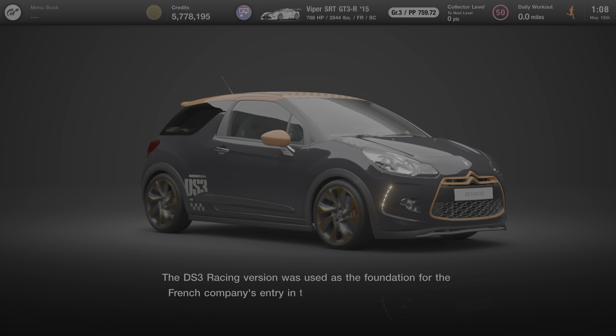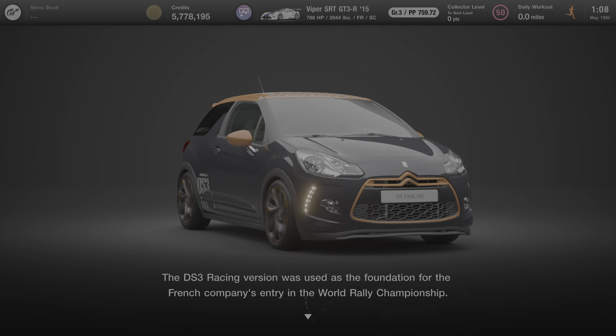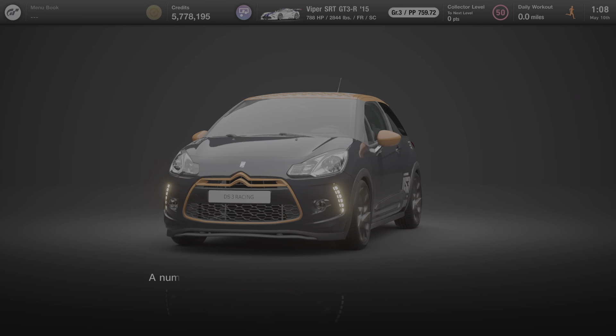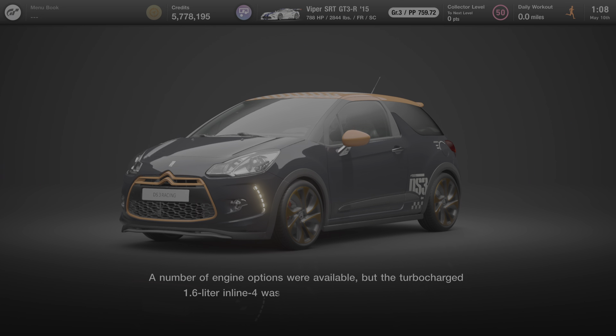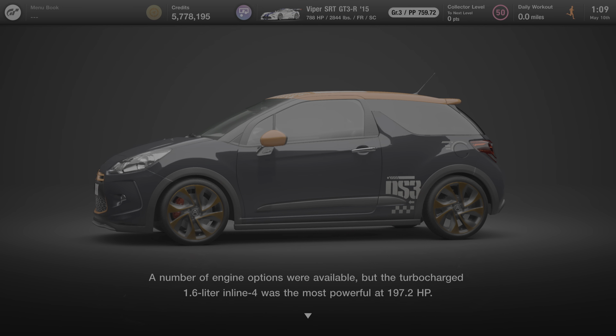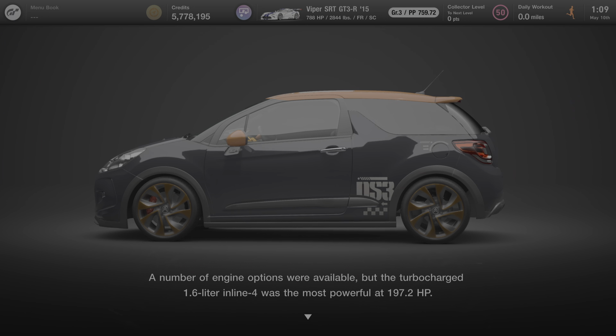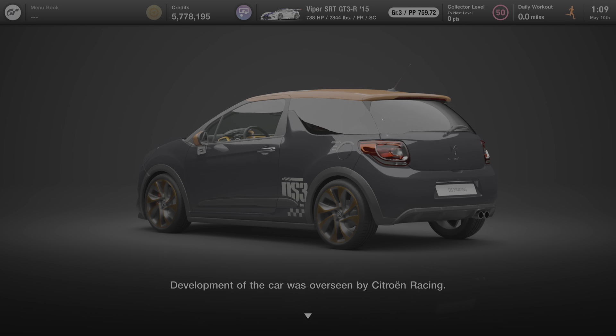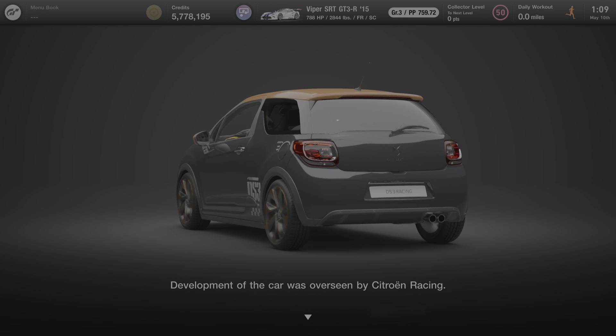The DS3 racing version was used as the foundation for the French company's entry in the World Rally Championship. A number of engine options were available, but the turbocharged 1.6 liter inline-four was the most powerful at 197.2 horsepower. Development of the car was overseen by Citroen Racing.